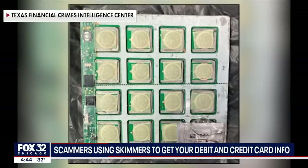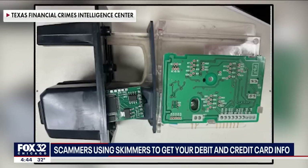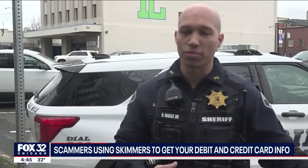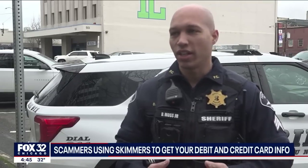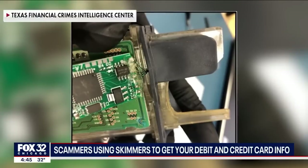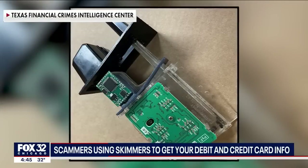Moss says there are a couple of things people can do to make themselves less vulnerable to skimmer thefts. Go inside the store and use that machine instead, because there's a clerk always at the counter — it's a lot harder for them to try to install it there. If you avoid the swipe altogether and use tap to pay, that's another way to avoid these card skimmers.